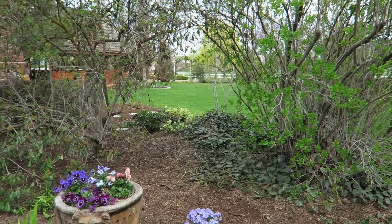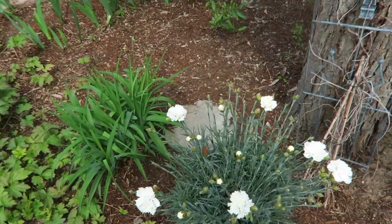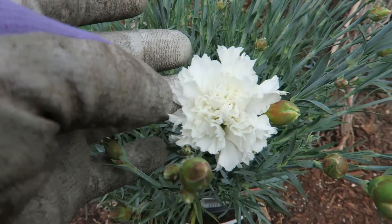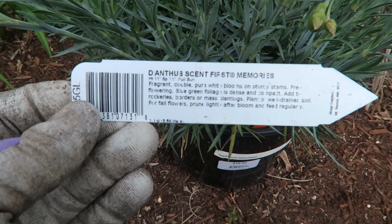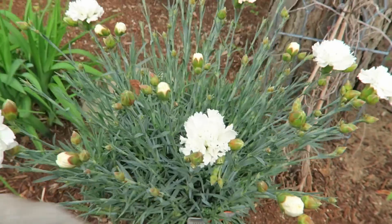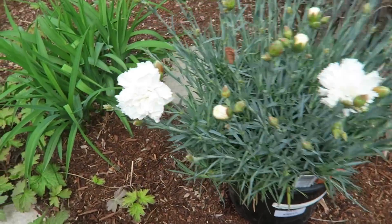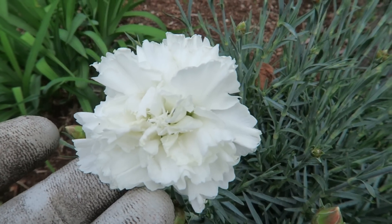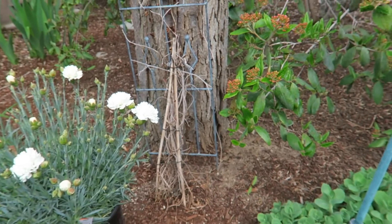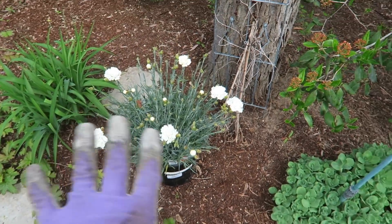The next plant I'm putting in is this dianthus right back here. Look at how pretty these blooms are — I'm a total sucker for anything that's double and I love white blooms. This one's called dianthus Scent First Memories. It only grows about 11 inches tall and wide, so I don't expect it to get much bigger than it is right now coming out of the two gallon can. These blooms smell just like Christmas — they smell like a chai latte. I thought I could just tuck it in right here and it could be a nice little accent.